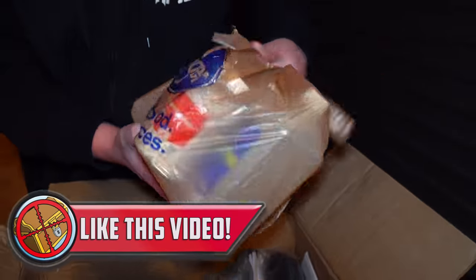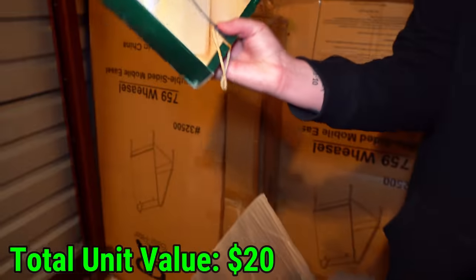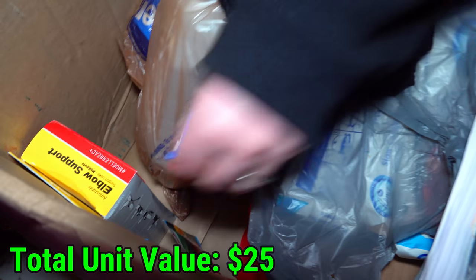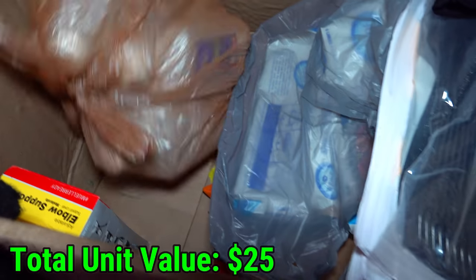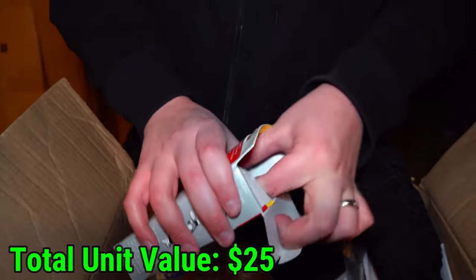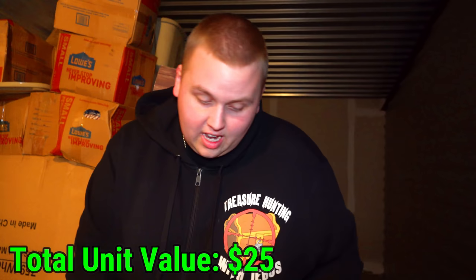Rubbing alcohol and pills — weird. We got an LED dual power shop light with magnifying glass and an elbow support. Let's go hardcore in this bag. Is this really elbow support? Yeah, it really is elbow support. You just don't know with these people, you gotta check everything.